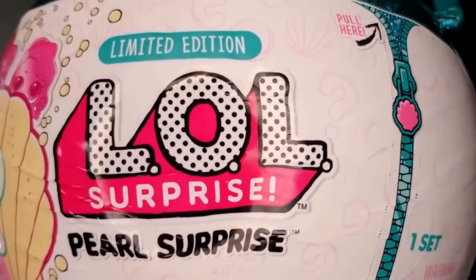Hi Rye Play Pals, thank you so much for joining us today. I am very excited. Today we have another LOL Surprise and we have the LOL Surprise Limited Edition Pearl Surprise. I've been looking for this for a while and unable to find it at any store. All the stores that I go to, they don't have much LOL items, period.